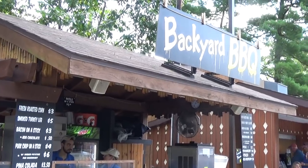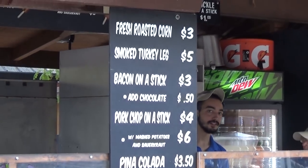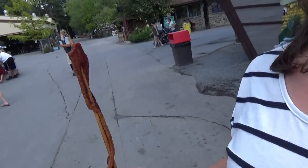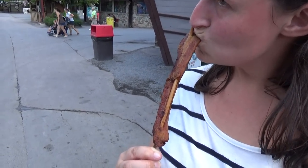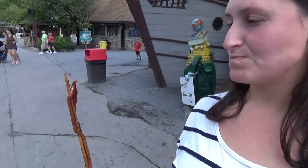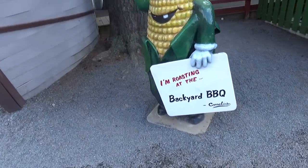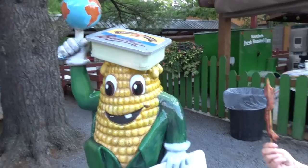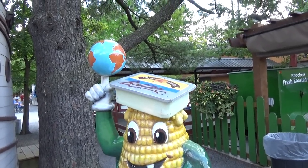Knoebels is famous for their food, so we're starting the food tour at Backyard Barbecue. I couldn't pass up the bacon on a stick — three bucks for a sizable piece of large bacon. Molly confirms it tastes like cheese and bacon. Also got two sodas for $2.75. And I love the weird photo op here: a corn with one tooth, a pad of butter on his head, holding up the world.